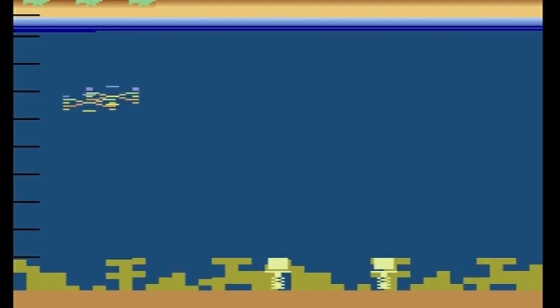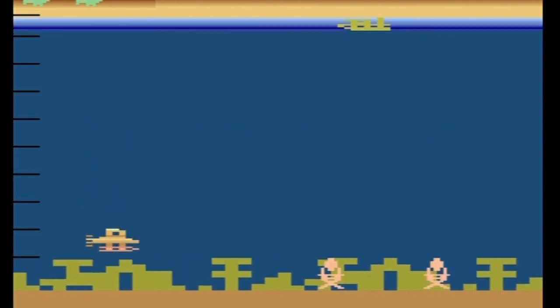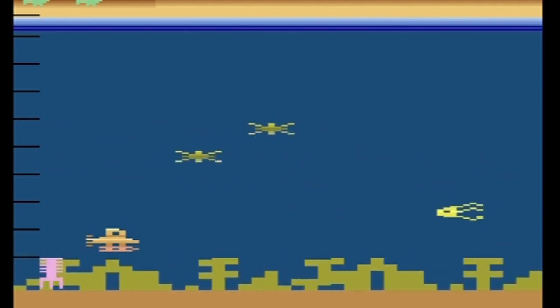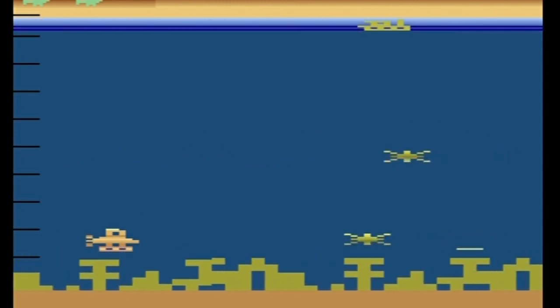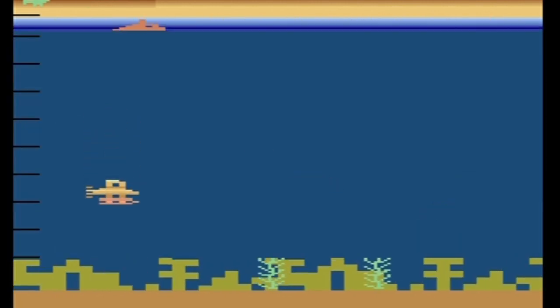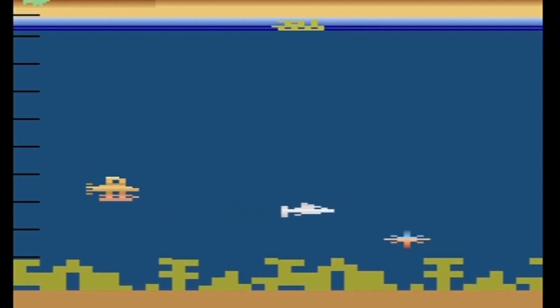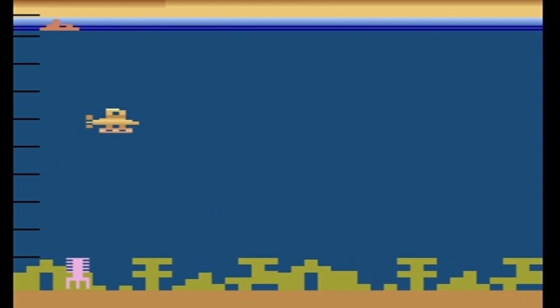I killed a shark. Okay, that's my three turns, game over. That's four Bermuda Triangle points.